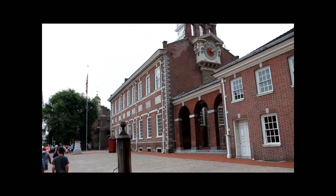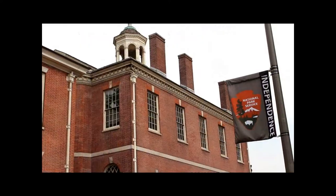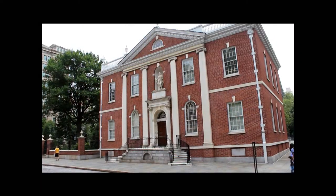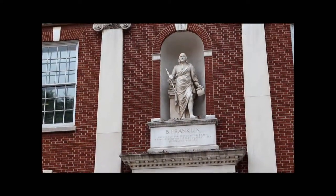In Independence Square, now a World Heritage Site, the Declaration of Independence was read publicly for the first time on July 8, 1776. Built between 1785 and 1789, the hall is the headquarters of the American Philosophical Society, founded by Benjamin Franklin in 1743.